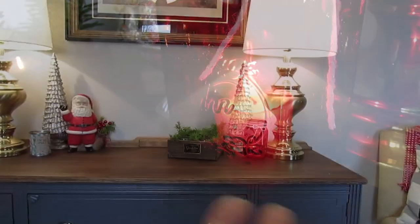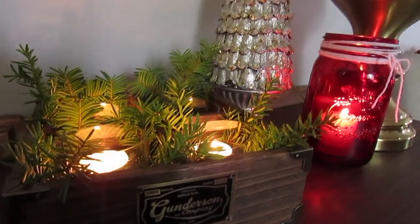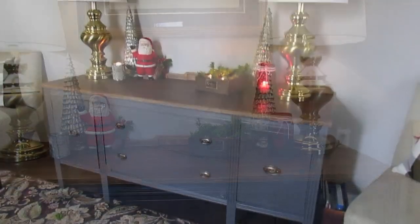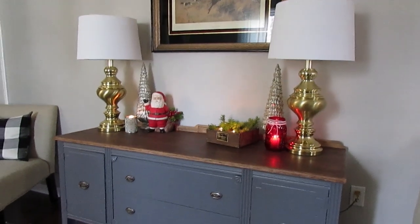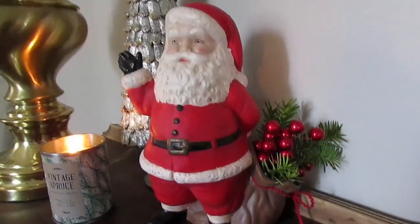The red mason jar I just tied with a little white string that I had on hand, and I just love this color scheme this year. I'm going very traditional — lots of natural elements like pine, and lots of red and green. I especially love the red against our new console table that I painted in a beautiful dark gray color. The red is just so beautiful against it, and I have lots of other red elements going on.